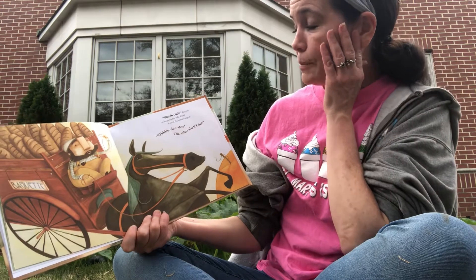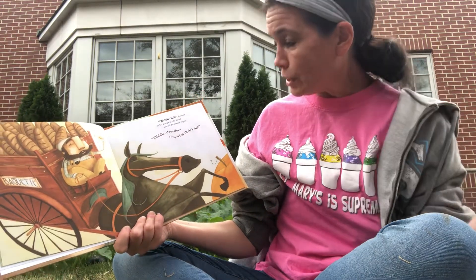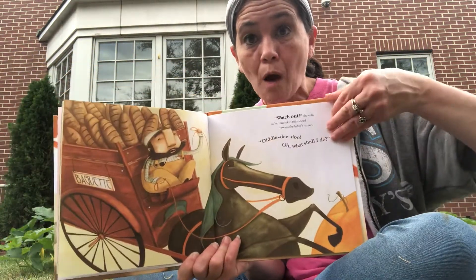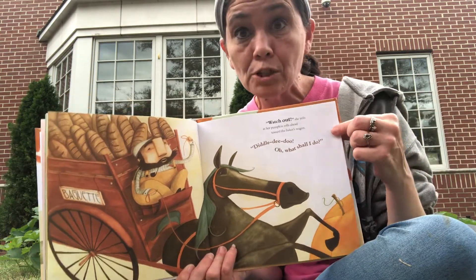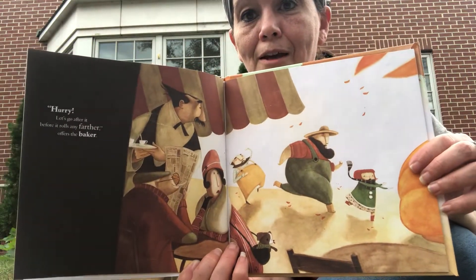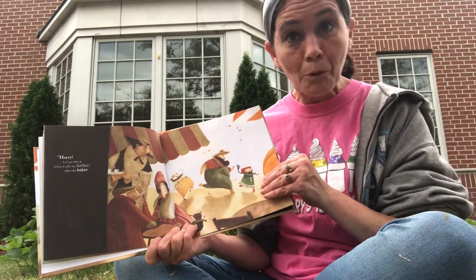'Watch out!' she yells as her pumpkin rolls ahead towards the baker's wagon. 'Diddly-doo! Oh, what shall I do?' says that baker. What do you think the baker's going to do — just let it roll or go after it too? 'Hurry! Let's go after it before it rolls any further,' offers the baker. And there they go — all three of them are now chasing that roll away pumpkin.